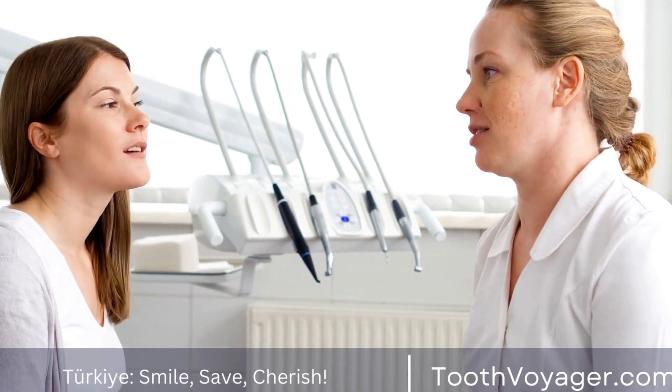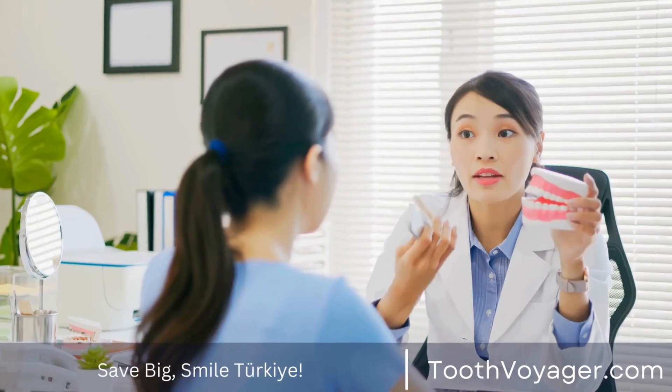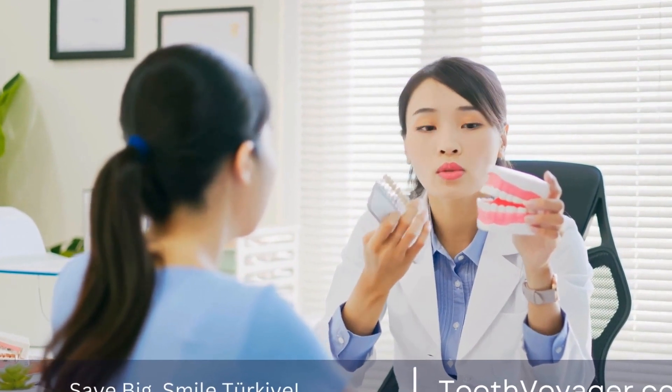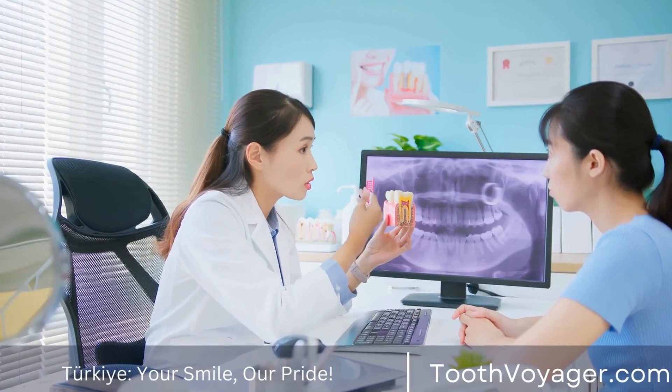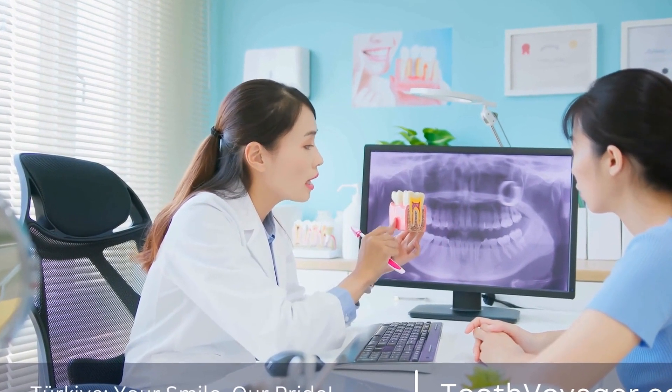Traditional braces have been a popular option for straightening teeth for many years, but they are not the only option available. In recent years, there have been advancements in orthodontic technology that have led to the development of alternative treatments that offer more discreet and comfortable options for achieving a straighter smile. In this video, we will explore some of the alternatives to traditional braces and discuss the benefits of each.